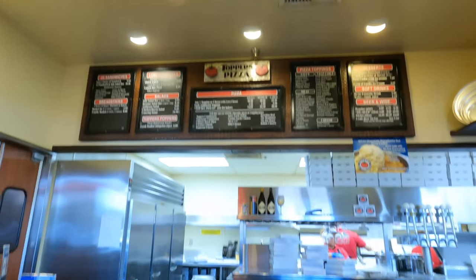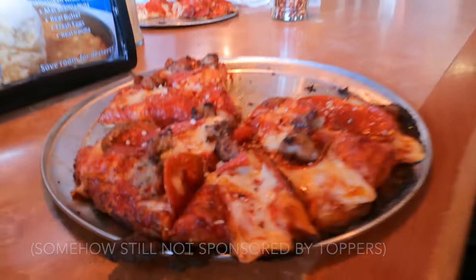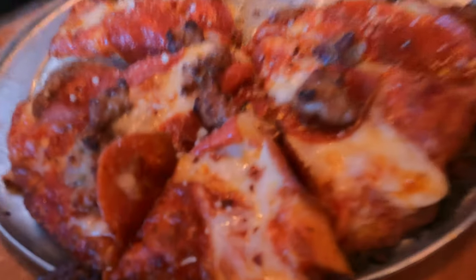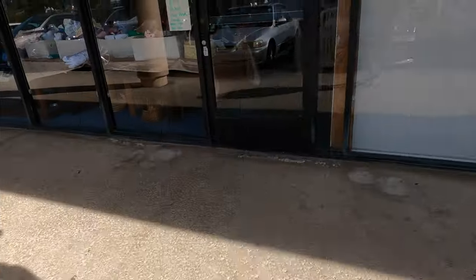One small pepperoni and probably another small pepperoni. Lunch break's over — we're at Alpine Attic.